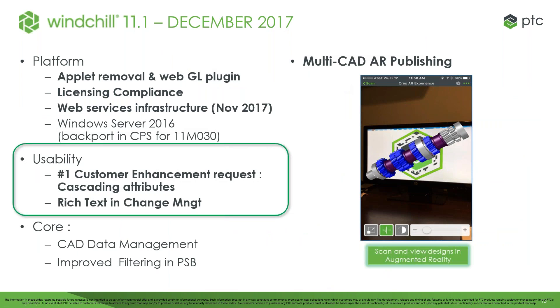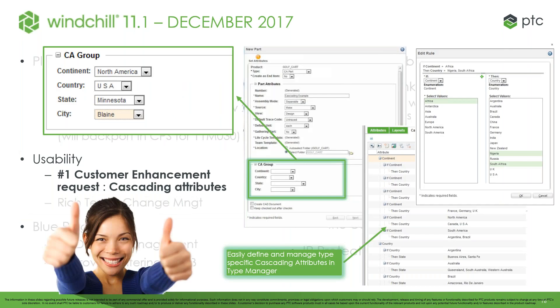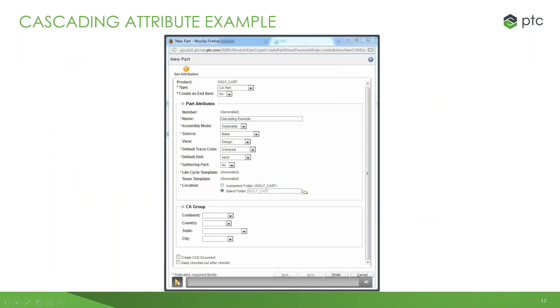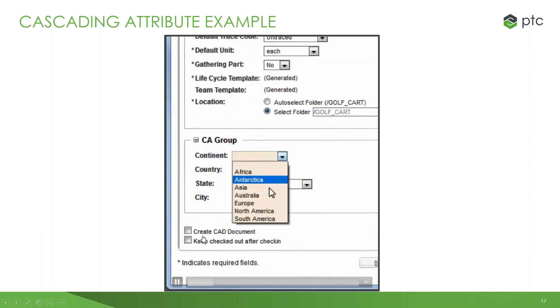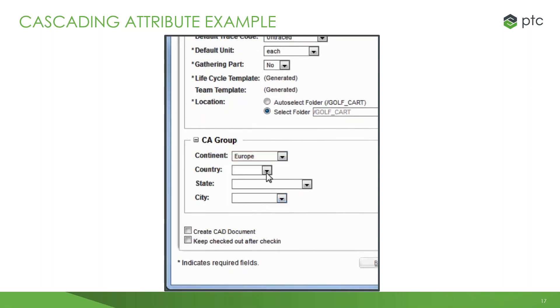One of the number one customer-requested enhancements for Windchill is cascading attributes. Essentially, if you select an attribute at the very top level, it will determine what the next sub-attribute is, allowing you to down-select as opposed to going through nested functions. For example, in a demonstration: selecting a continent limits the options down to countries, which limits down to states, and all the way down to city — an easier, more robust way to down-select options within your Windchill system.